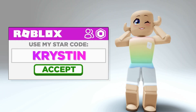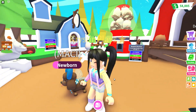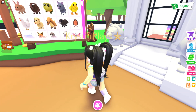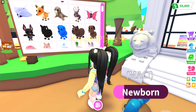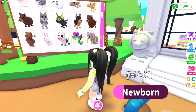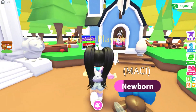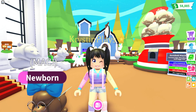Don't forget to use my star code, Kristen, when buying Robux or Premium. All of the pets that you get — like the unicorn, the buffalo, the dog, the fox, the fennec fox, the snow cat, the bunnies, the rabbits — there's a ton of pets that are going to be moving to the retired egg, and those are going to give us new pets to collect.